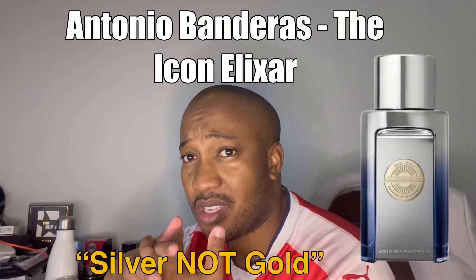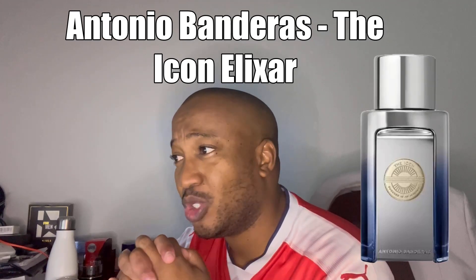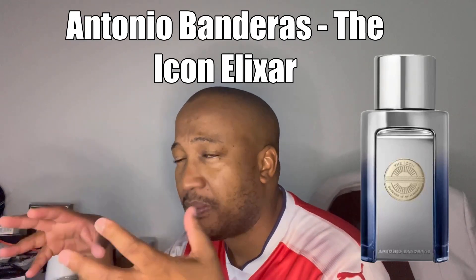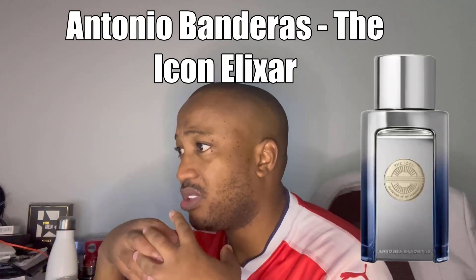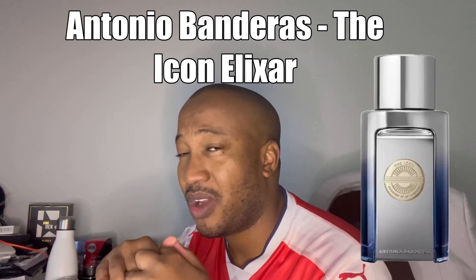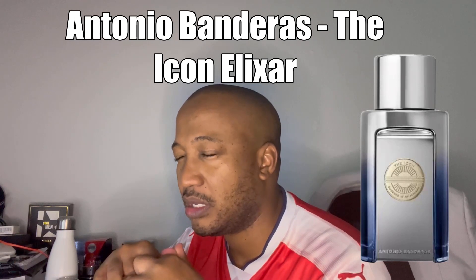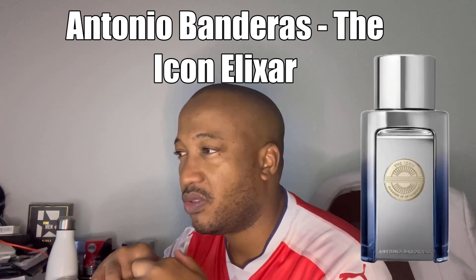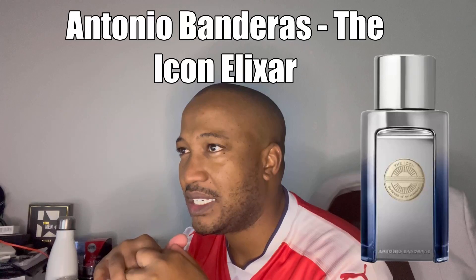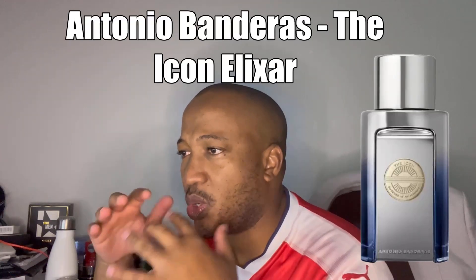Another elixir from the house of Antonio Banderas — the Icon Elixir from the Icon range. Beautiful bottle, as you can see: gold with a bit of blue shading. Top notes listed are cardamom, the mid is lavender, and the base is sandalwood. When the fragrance hits stores, we'll probably get a proper full note breakdown. This is a fragrance line I'm currently looking to get into — either the EDP or EDT — as it does the price-versus-quality equilibrium quite well.